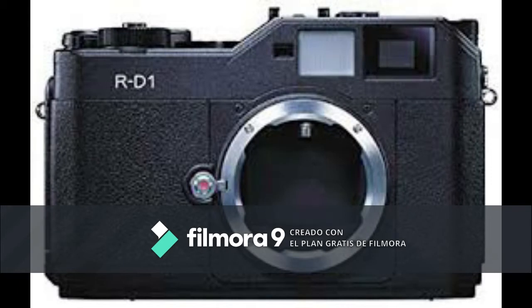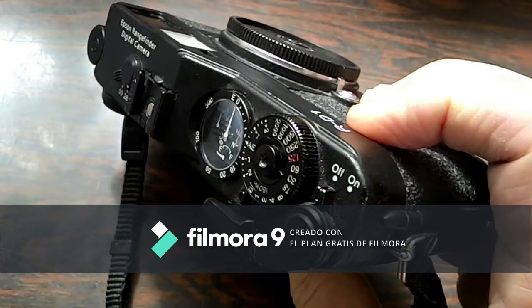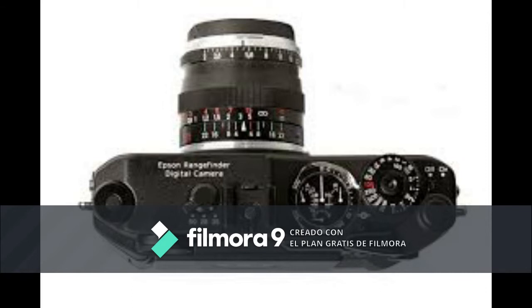When you hear the name Epson, you probably think of printers, but if you've been around cameras long enough, you may remember the Epson RD1 with a resolution of 3008 x 2000 pixels — 6.01 megapixels. It was the world's first digital rangefinder.